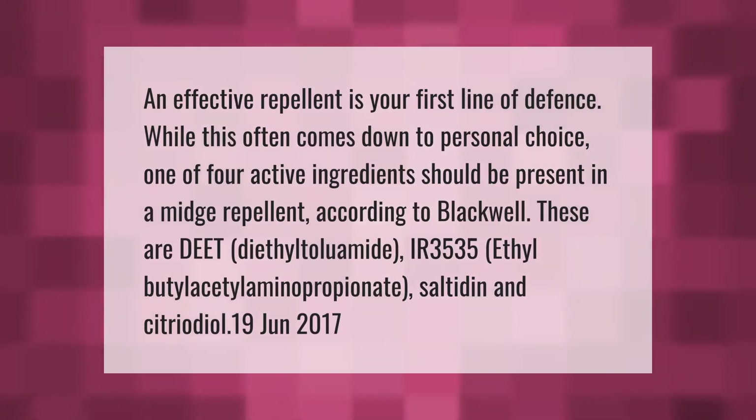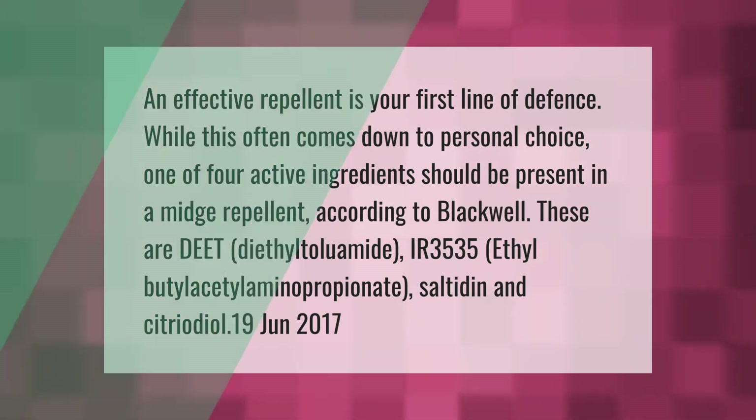An effective repellent is your first line of defense. While this often comes down to personal choice, one of four active ingredients should be present in a midge repellent, according to Blackwell. These are DEET (diethyltoluamide), IR3535, ethyl butylacetylaminopropionate, saltitin, and citriodiol.